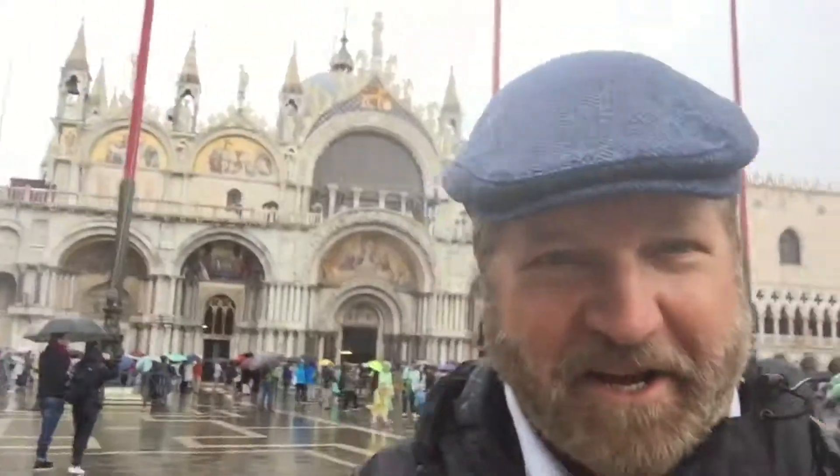So, from Piazza San Marco here in Venice, on a rainy and wet day, your adventure starts right here with David McGuffin's Exploring Europe. Ciao!